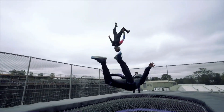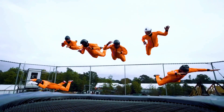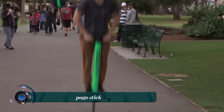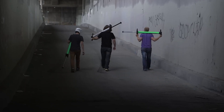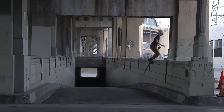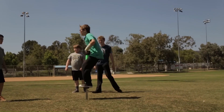An upgraded version of the pogo stick is a recreational device that allows the user to bounce around using a spring mechanism. It consists of a long pole with a handle at the top and footrests near the bottom connected by a strong spring. The user jumps up and down on the footrests, compressing the spring, which releases its energy to propel the user back into the air. Pogo sticks are used as toys for children but can also be used for exercise or extreme sport.